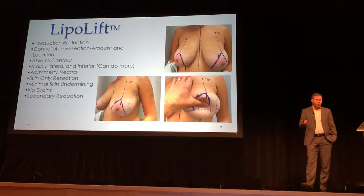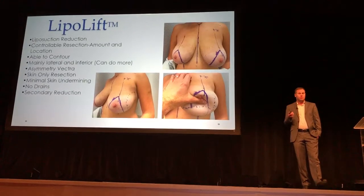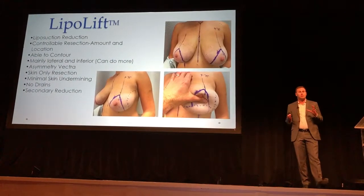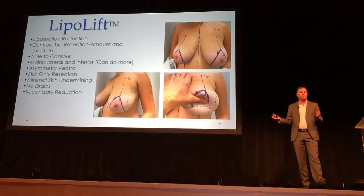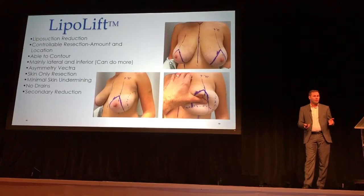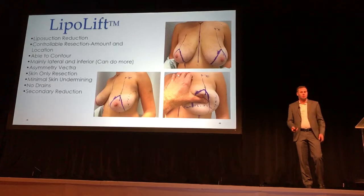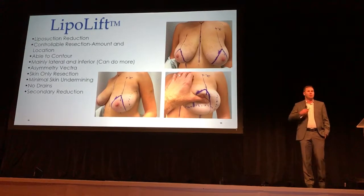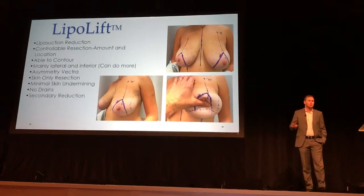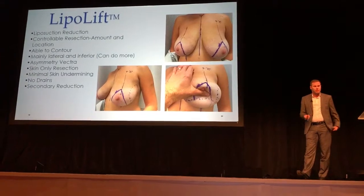So what I've started doing is what I'm calling a liposuction breast reduction procedure. The reason I started doing it is that it's a controllable resection — I can take out breast tissue from the areas that I or the patient doesn't want, and leave it behind where they do want it. I'm able to contour the breast better. I mainly remove from the lateral side and the inferior portion; we don't really want to leave it superiorly, however it can be done throughout the entire breast. I have a Vectra 3D imaging machine, so I can actually measure the breast.